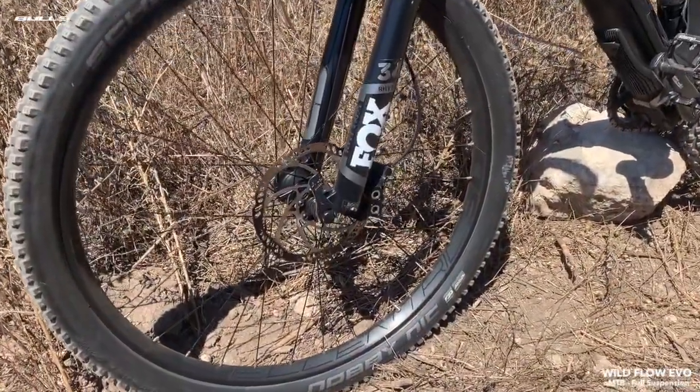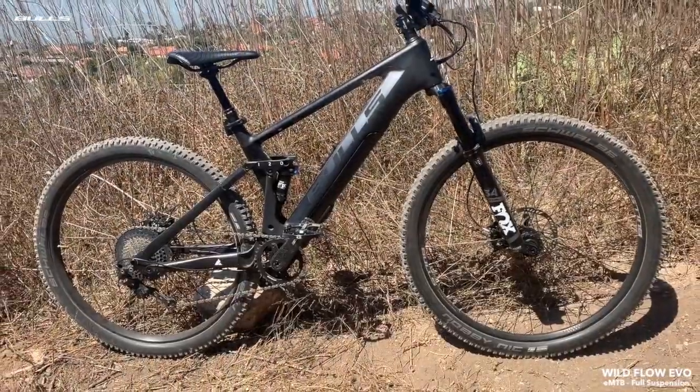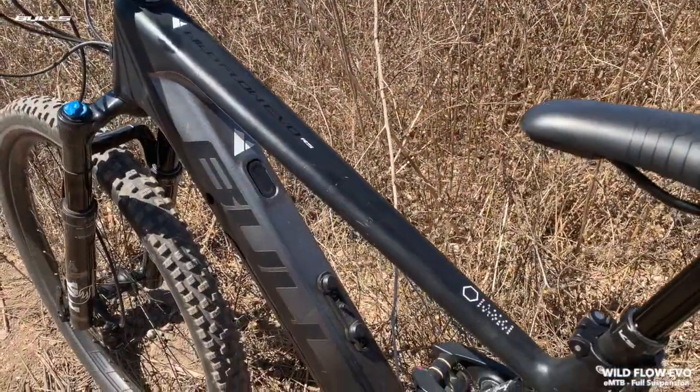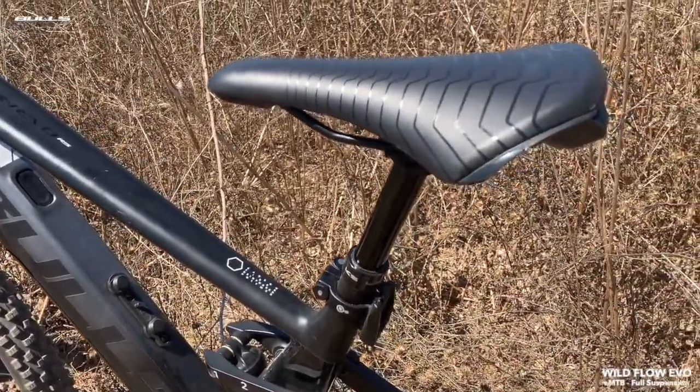You'll have maximum control with the 4-piston, 180mm rotor Magura MT5 brakes, and the 29-inch Schwalbe Navi Nix will stick the next berm with confidence. The Wildflow Evo RS also comes standard with KS Lev dropper and Monkey Link Connect technology.